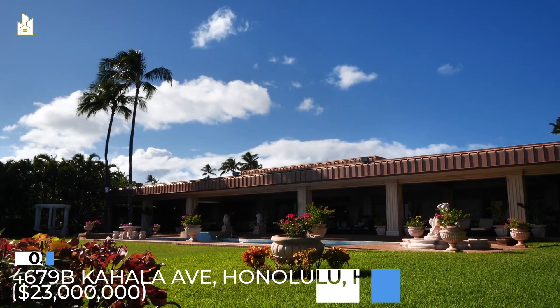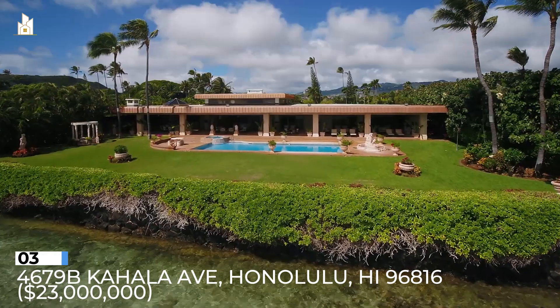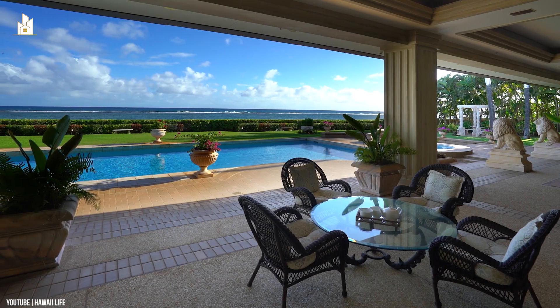Number 3: 4679B Kahala Avenue, Honolulu, Hawaii 96816. $23 million. The largest beachfront property for sale on Hawaii's most exclusive street.